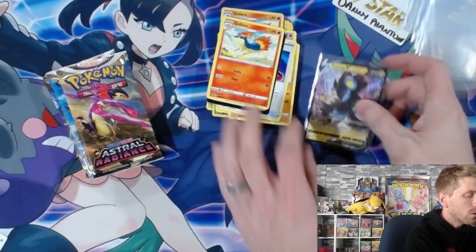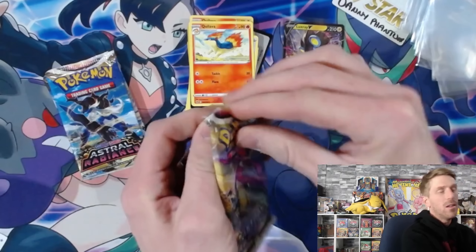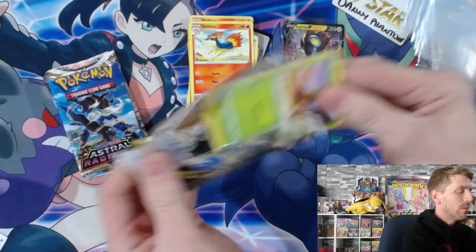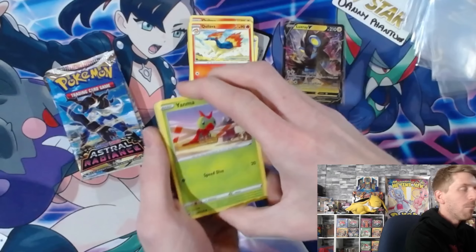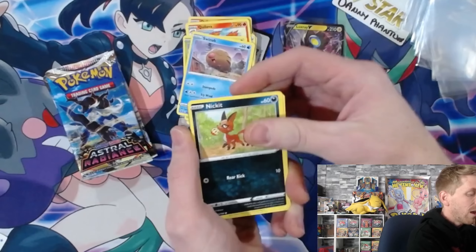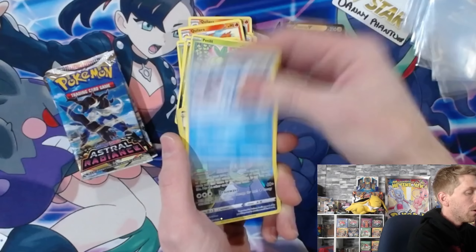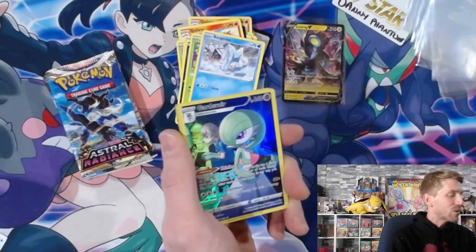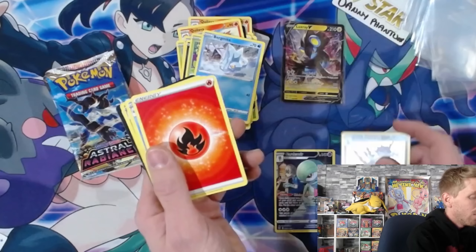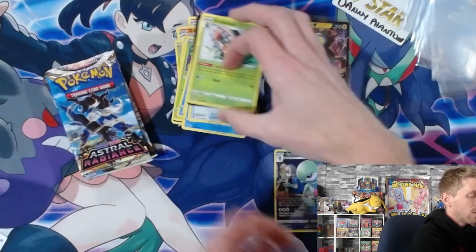We're going to sleeve up this Luxray V - really cool background with the skyline behind it, all buildings on the side, super cool looking. I do like Luxray a lot - Luxray was on my team in Legends of Arceus, I still haven't finished that game yet. Let me know in the comments if you've played through it all. Yanma, Swinub - I really appreciate all the artwork on these commons and uncommons, even Bergmite.